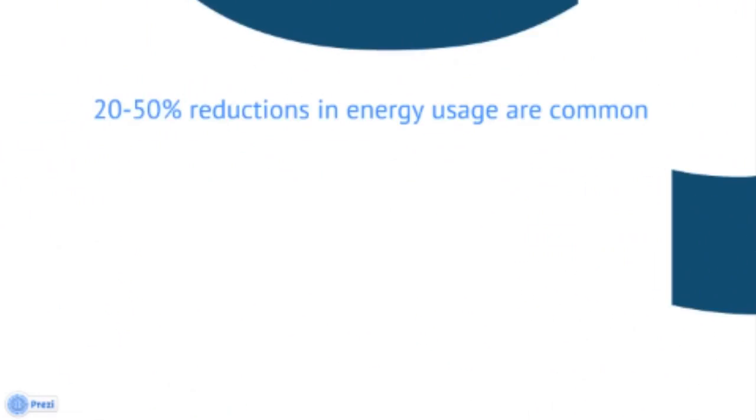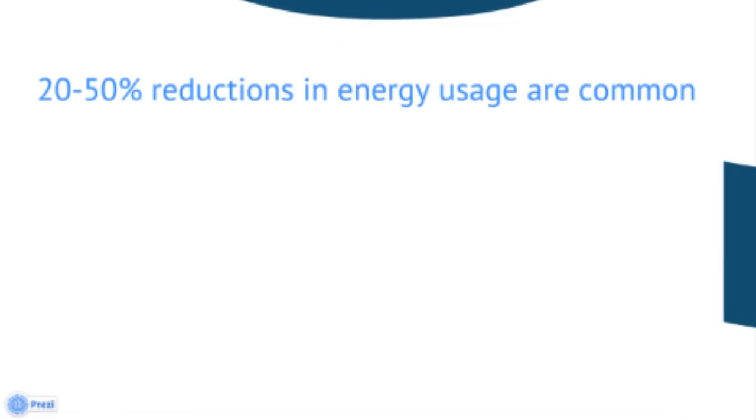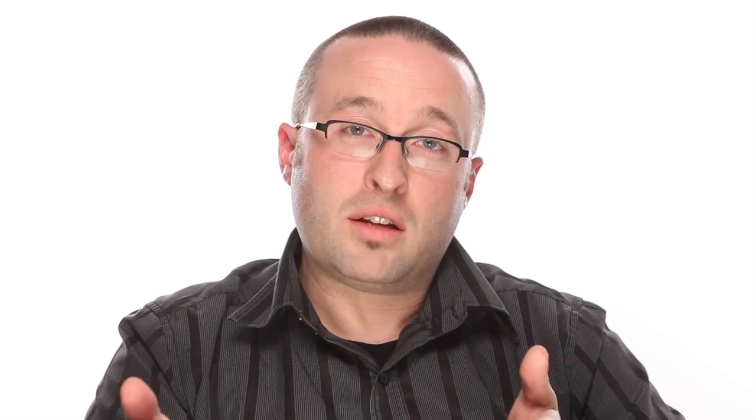The fourth tenet of home performance is efficiency — this is the one everybody thinks of first, figuring it's going to save them money. Most homes are capable of anywhere between a twenty and a fifty percent reduction in their energy usage. If you're curious how long it's going to take to get your money back, it varies on the measure being done and your type of house, but to give you a ballpark idea, you're typically going to see a return on investment somewhere between five and ten years, which works out to about ten or twenty percent simple interest.